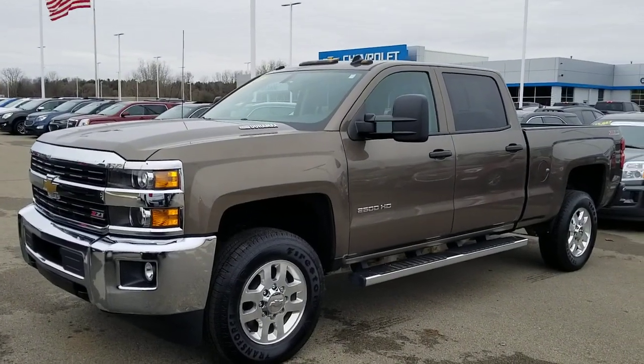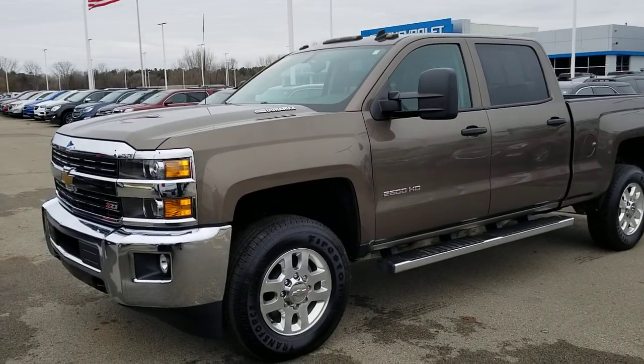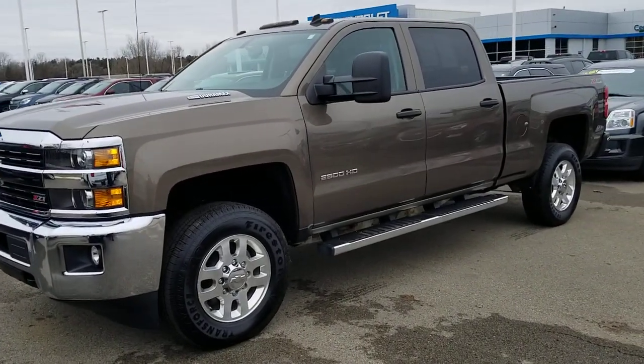Hi, this is Josh Wright, Business Development Manager here at ArtMaine Auto Group in Jackson, Michigan. Thank you so much for your interest in this 2015 Chevy Silverado 3.25 ton.